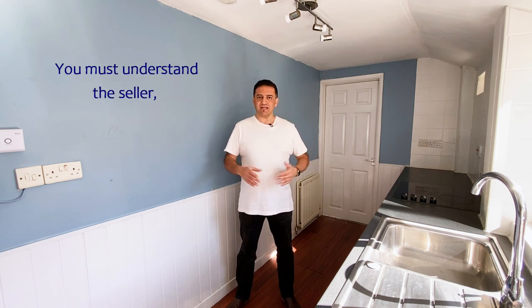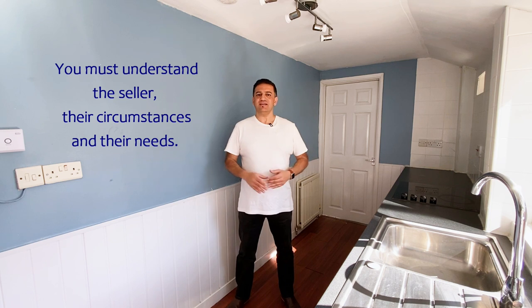The absolute key in making these deals a success is taking the time to understand the seller, their circumstances, and their needs. This is probably the biggest mistake I made when I first started — I was stumbling across deals but focusing on the wrong things: the numbers, how I was going to make money, all the different ways to structure the deal. What you really need to do is understand the seller. This particular seller had purchased the property a few years earlier at roughly £80,000. What they wanted was to get away from the house, get away from the pain, get away from the building debt.